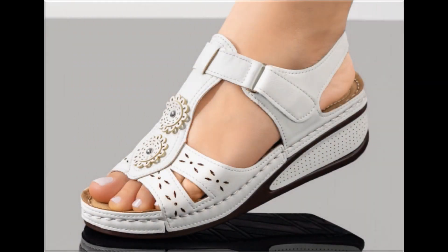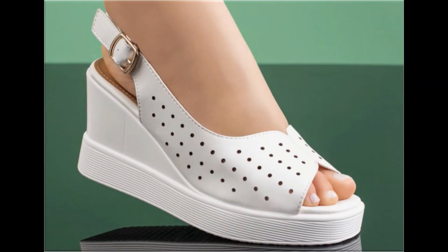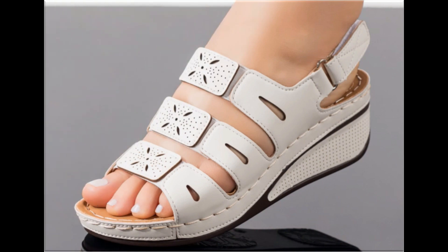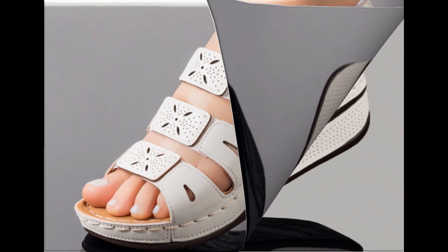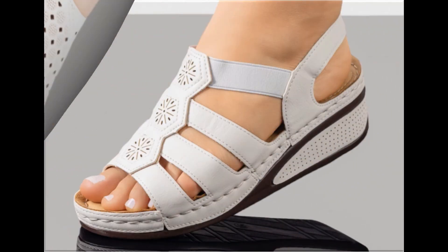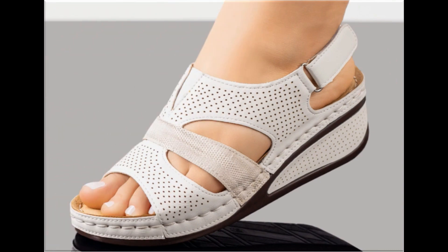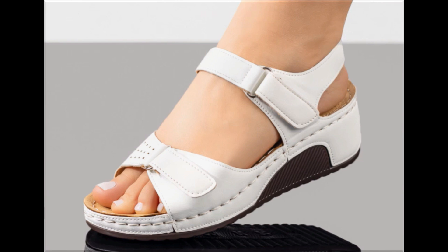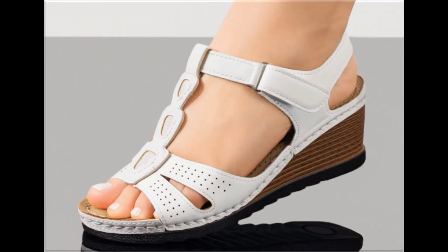Assalamu alaikum everyone, welcome back to my channel. Today I am here with very beautiful, stylish, updated and latest designs of different slip-on footwear. One of the best collections you are watching here, which is introduced at this time for yourself, with very comfortable, soft and attractive designs launched at this time. Keep in touch with this video till the end.